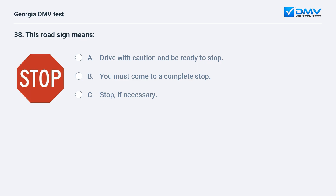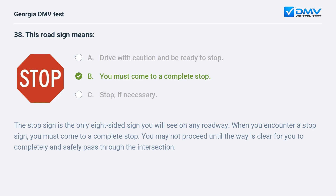This road sign means: A. Drive with caution and be ready to stop. B. You must come to a complete stop. C. Stop, if necessary. The correct answer is B: You must come to a complete stop. The stop sign is the only eight-sided sign you will see on any roadway. When you encounter a stop sign, you must come to a complete stop. You may not proceed until the way is clear for you to completely and safely pass through the intersection.